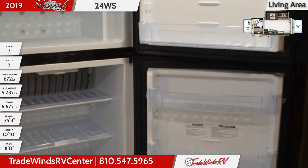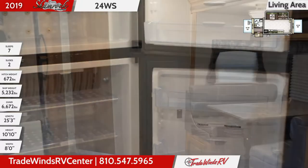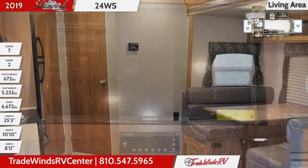The entertainment center mounts a 32 inch flat screen LED TV, and the windows in the living area all have decorative designer wrapped box valances with soft pleated shades for light control and privacy as needed.